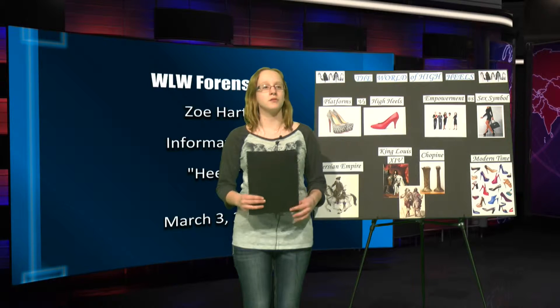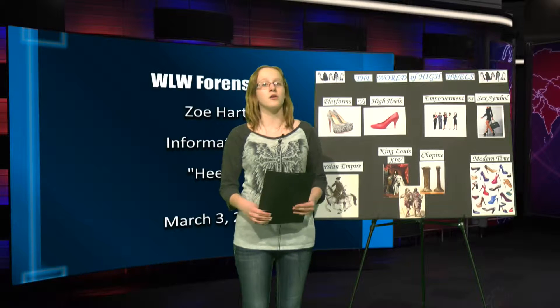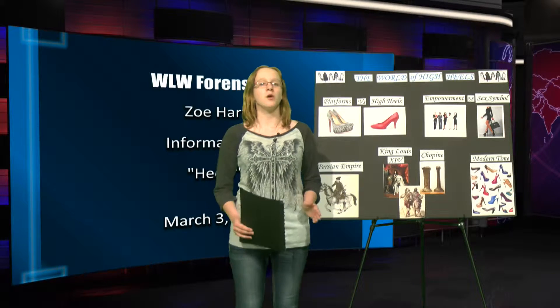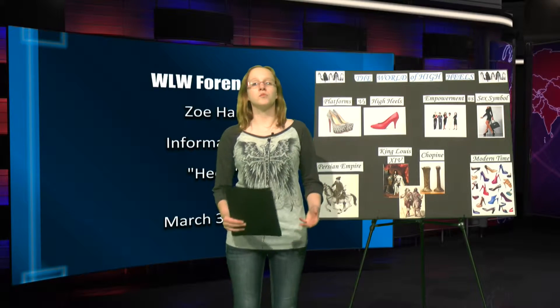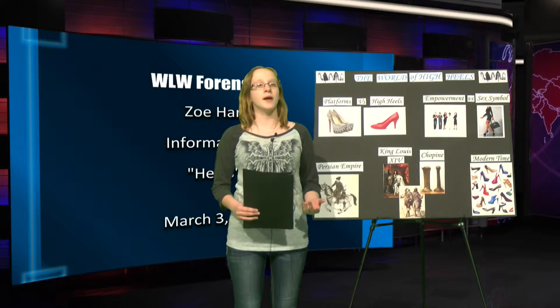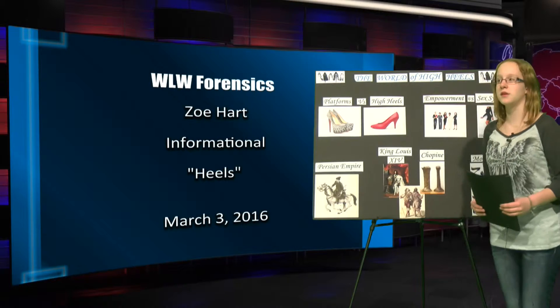But if you think some of the heels you see today on TV or on the internet are crazy, you should have seen some of the heels from a long time ago. One of the oldest accounts of high heels dates back to the Persian Empire, where equestrian warriors would wear high heels so that when they stood up in their stirrups, they would have better balance when firing their bows and arrows.